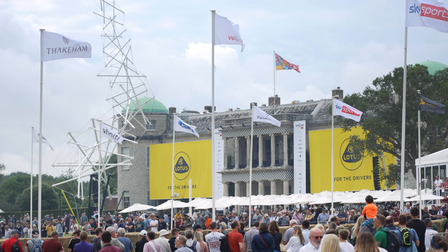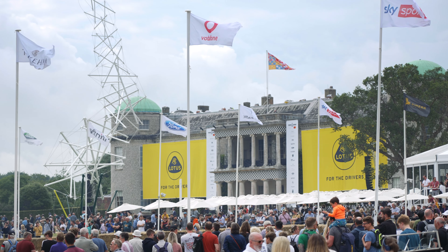Hi, I'm Nick from Drive Green and today we're going to be doing something a little bit different. We're here at Goodwood Festival of Speed 2021 and we want to share our five most memorable EV moments.